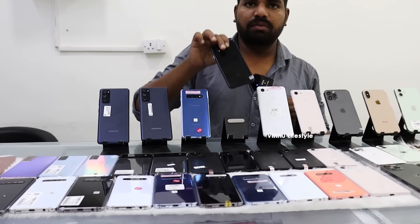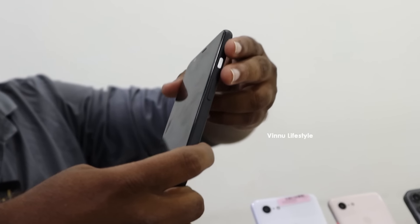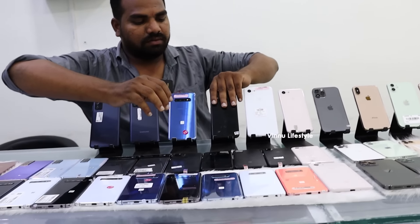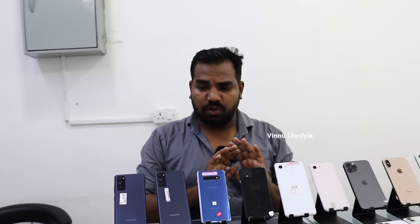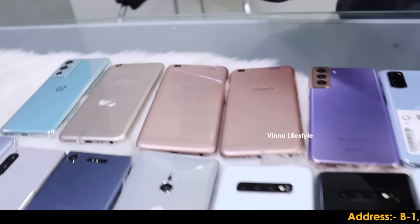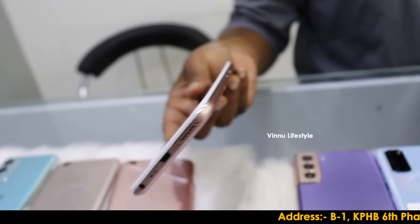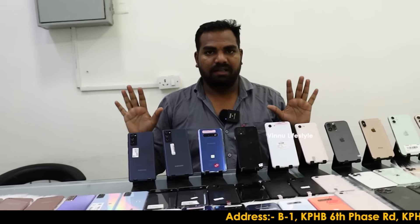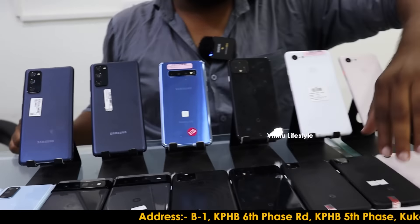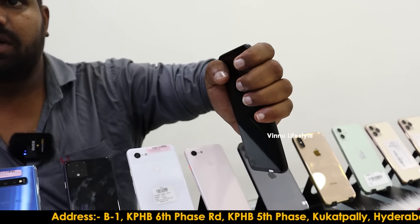Next model: Google Pixel 4, a premium phone with not even a single scratch. Available in premium colors — orange, black, and white. It is not a demo piece; it is the same quality. Check it carefully — no scratch, no dent. Google Pixel 4 compact size, only for 17,000.